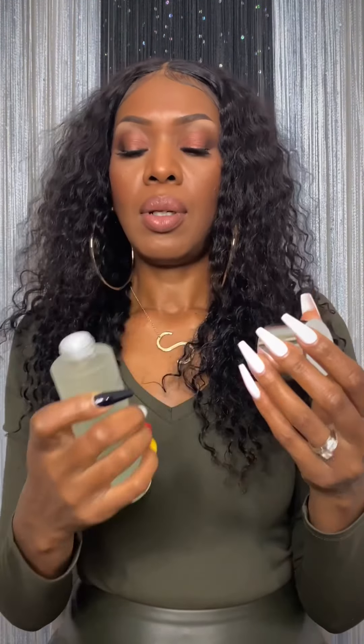Finally, 111Skin Energizing Essence. This product will provide immediate hydration, soothing, and revitalization for refreshed skin. Can't wait to try this — it's the last product and the end of the video, so peace out, see you in the next one!